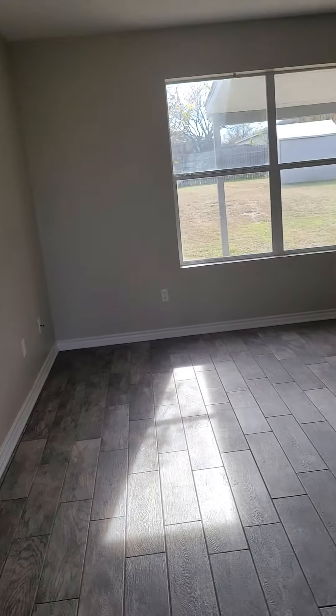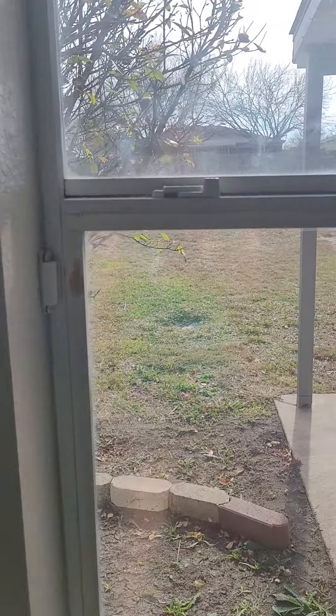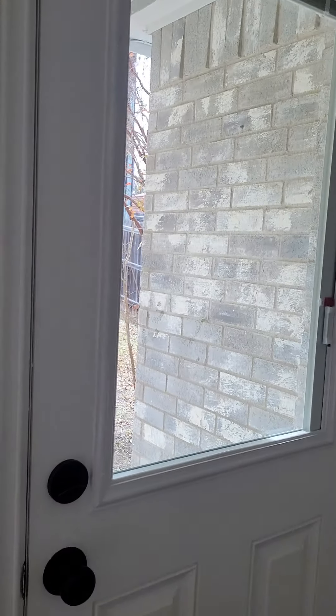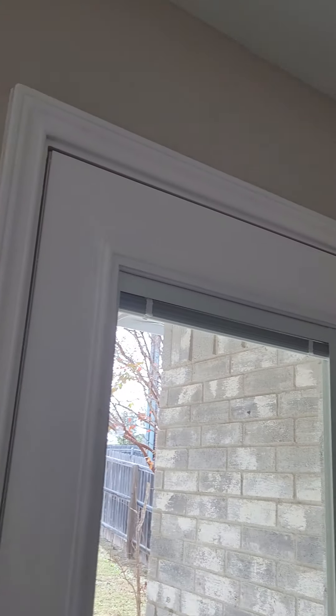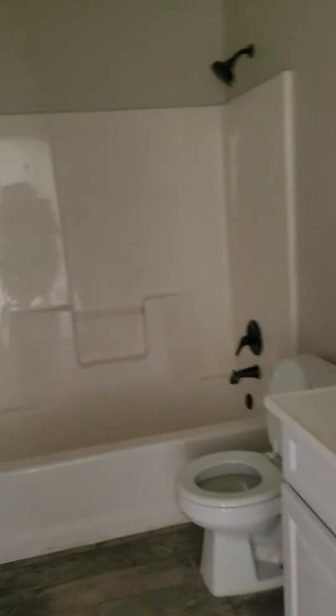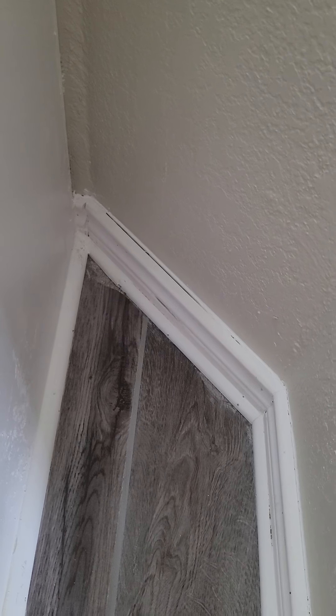Cute little hall closet — there were some coats and shoes in there. Let's go look at these other rooms. That's just a little cosmetic, needs to be a quick little seal on that.